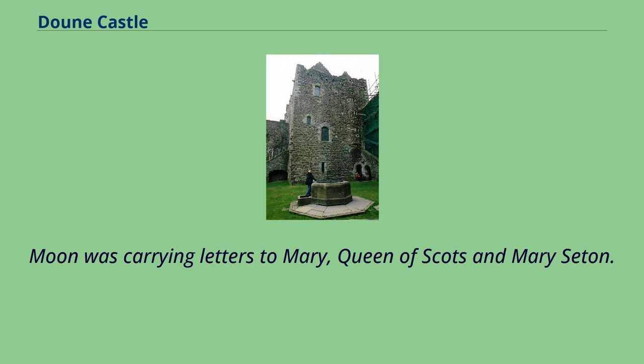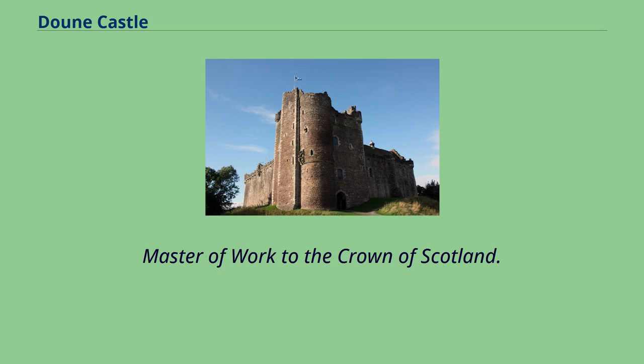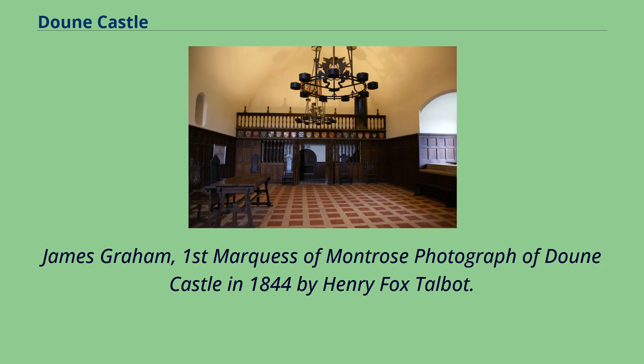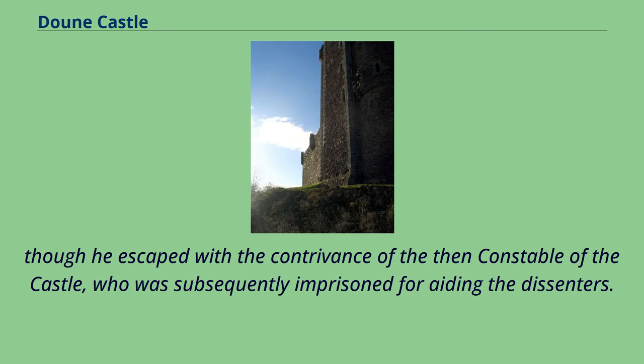King James VI visited Doune on occasion, and in 1581 authorized 300 pounds to be spent on repairs and improvements, the works being carried out by master mason Michael Ewing under the supervision of Robert Drummond of Carnock, Master of Work to the Crown of Scotland. In 1593, a plot against James was discovered, and the king surprised the conspirators, who included the Earls of Montrose and Gowrie, at Doune Castle. In 1607, the minister John Monroe of Tannes, a dissenter against the religious plans of James VI, was imprisoned with a fellow minister at Doune, though he escaped with the connivance of the then Constable of the Castle, who was subsequently imprisoned for aiding the dissenters.